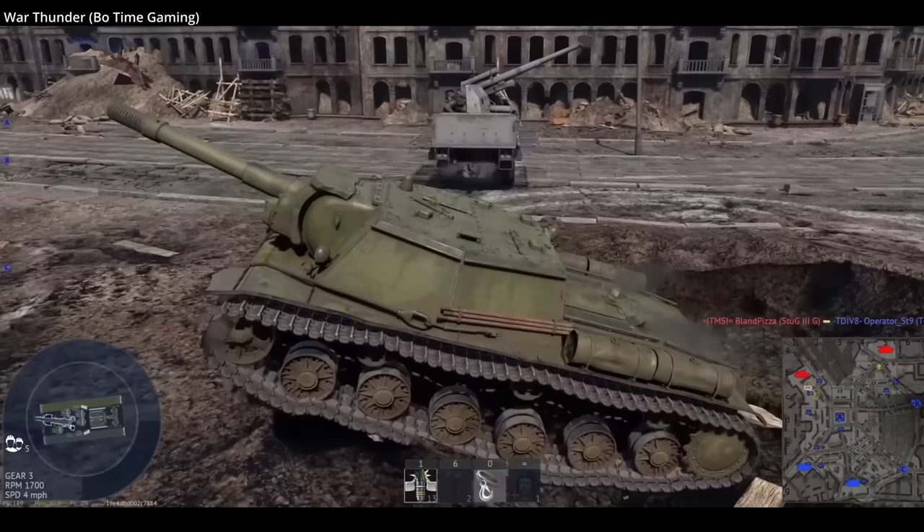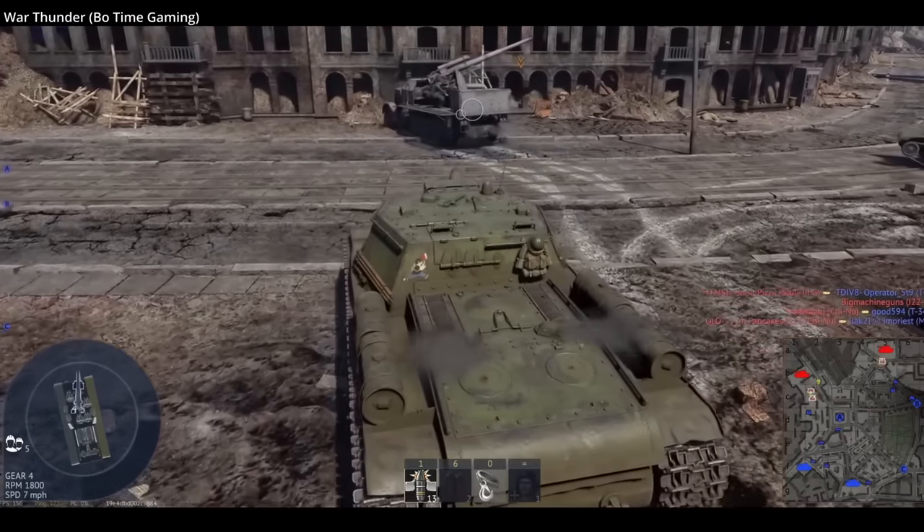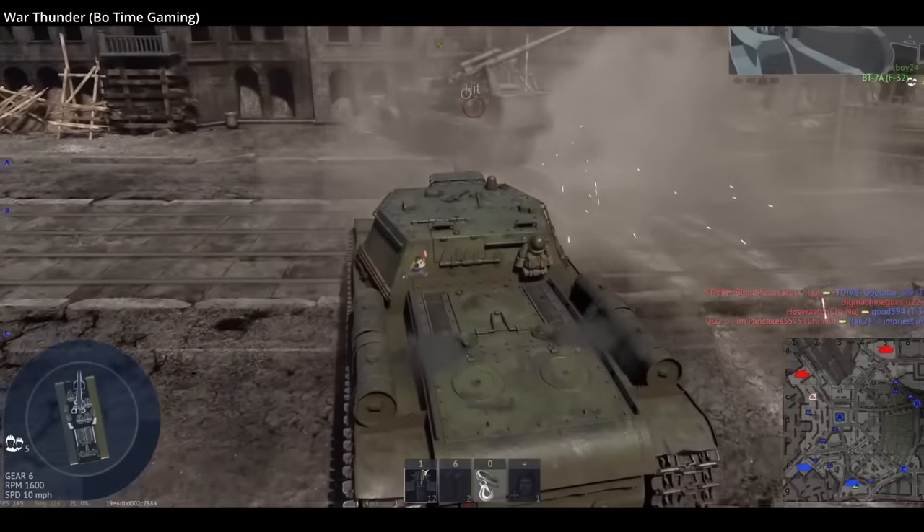Front armor for the ISU is 90mm at 30 degrees, to an incredible 320mm around the gun in late variants. It should be noted the reason for the mantlet looking so large is less about armor, and more about making space for the recoil system used by the gun.